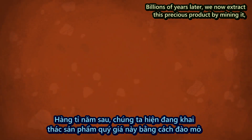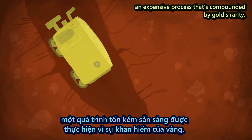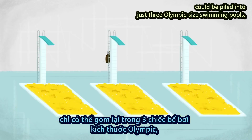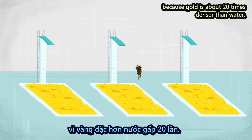Billions of years later, we now extract this precious product by mining it, an expensive process that's compounded by gold's rarity. In fact, all of the gold that we've mined in history could be piled into just three Olympic-sized swimming pools, although this represents a lot of mass because gold is about 20 times denser than water.